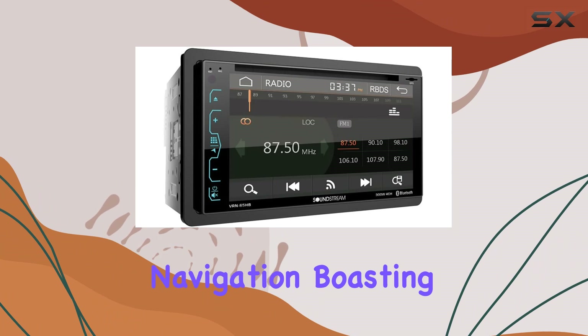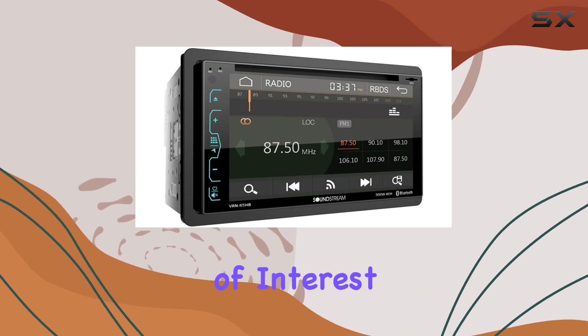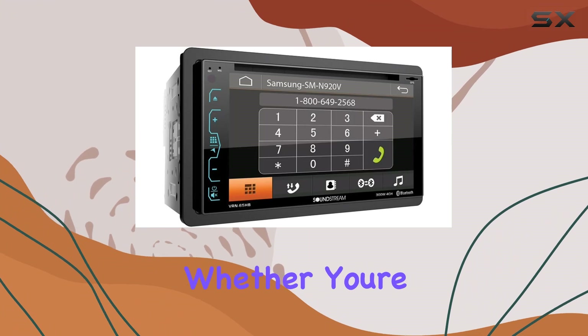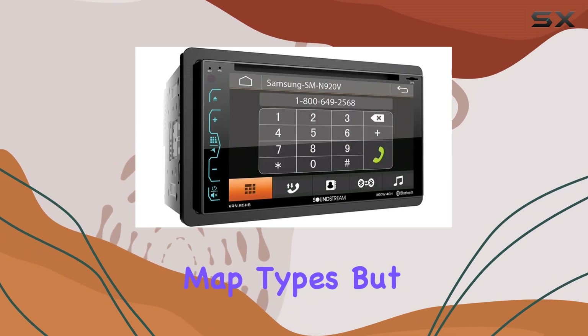the GPS navigation. Boasting turn-by-turn guidance for USA, Canada, and Mexico, backed by a comprehensive 12 million points of interest database, getting from point A to point B has never been easier. Whether you're on a city tour or exploring off the beaten path, this unit has you covered with its street, topographical, and tourist map types.